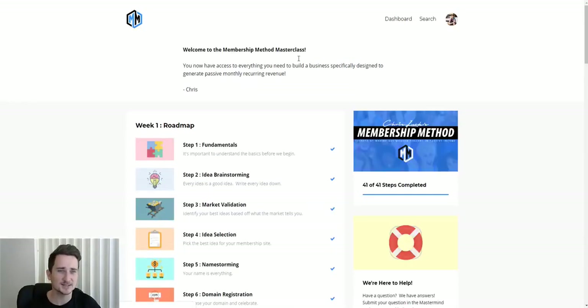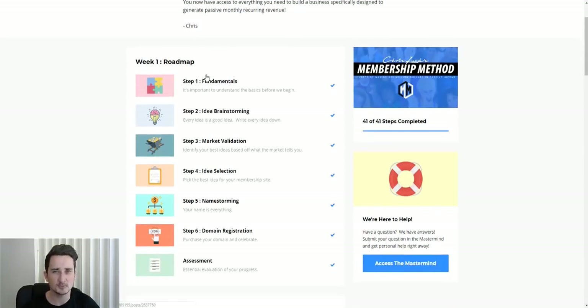The training takes six weeks. There are 41 steps in total. He recommends you don't rush through it because you're going to miss things and make mistakes. He's been doing this for years and makes over $11,000 per day, so let's trust his judgment. I went through it week by week, just like he suggests — not rushing, taking my time, learning everything I need to.